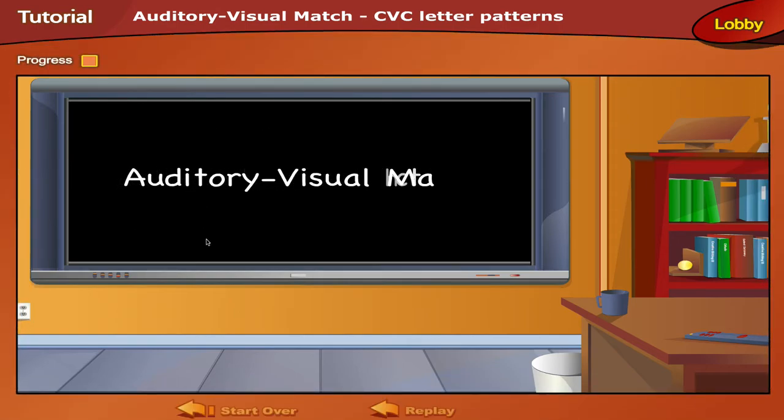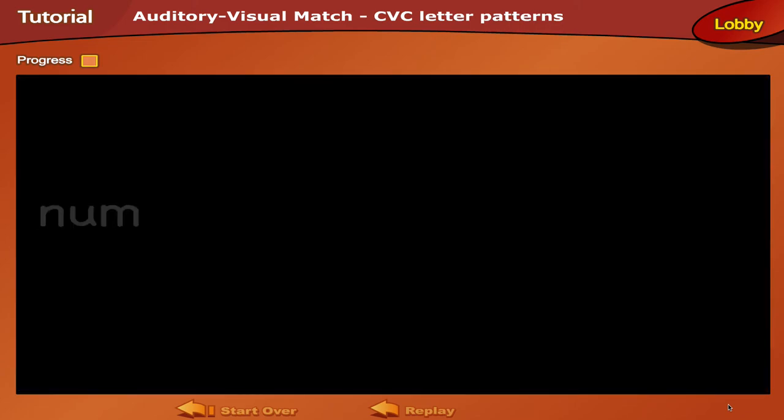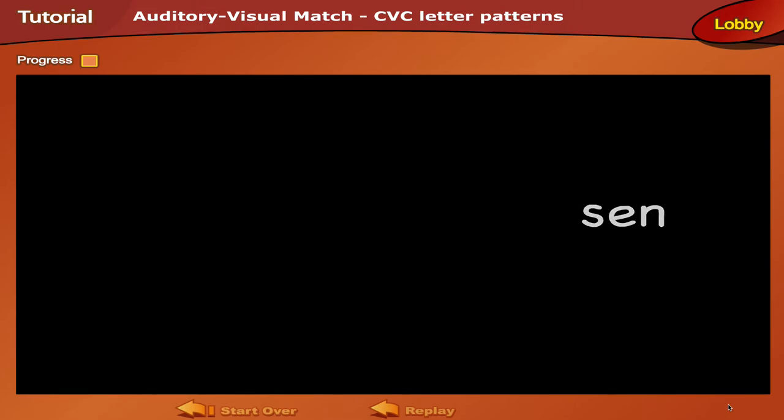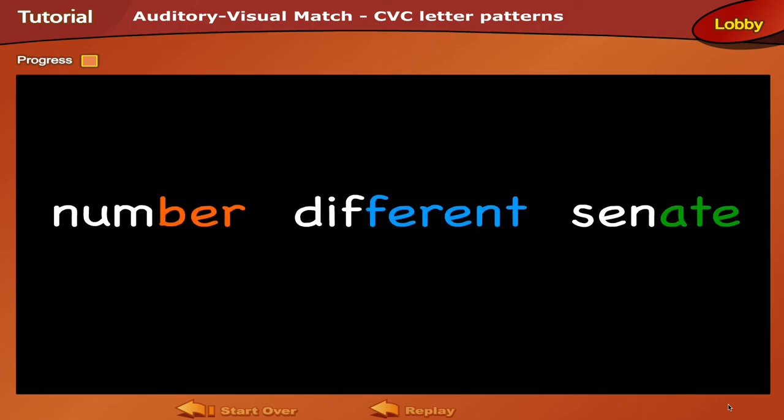In this auditory visual match activity, you will be working with three-letter patterns and the sounds they make. You may be wondering why you are working with consonant and vowel patterns that are not real words. It's because these consonant-vowel patterns can be found in much larger words, and knowing these patterns well will let you read these words quickly and easily.